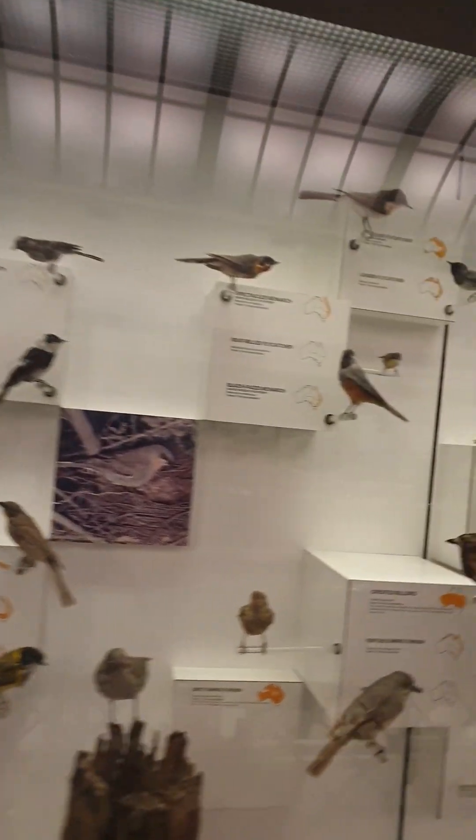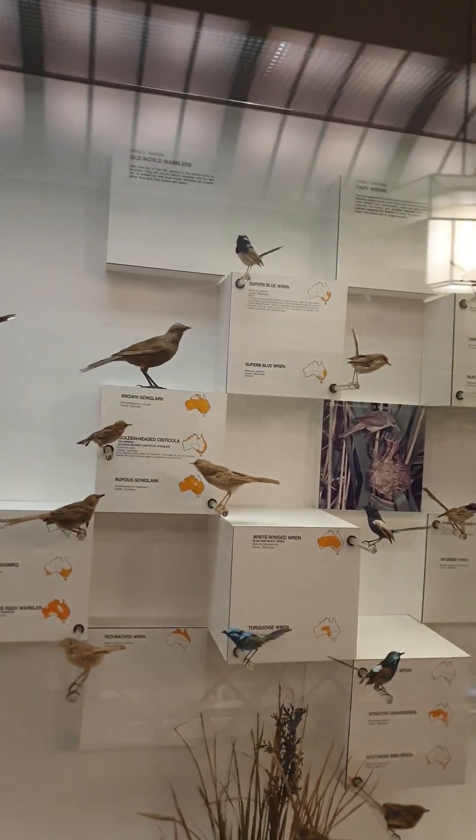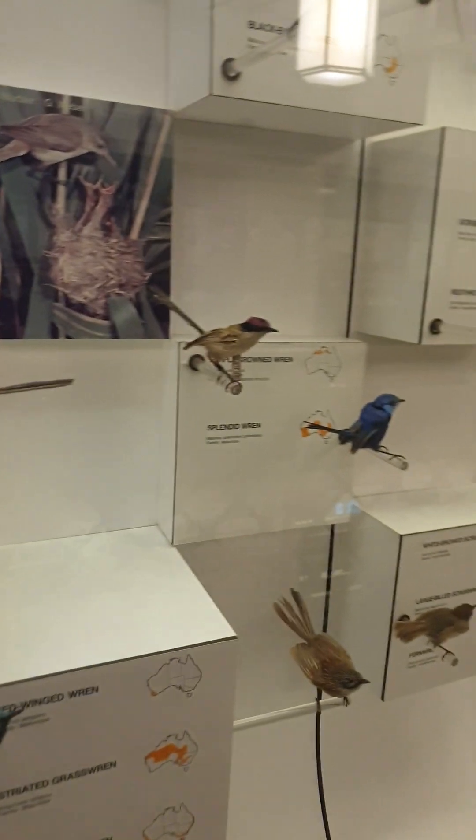I think everyone loves tawny frogmouths. So here we're into the songbirds — this is the largest bird order in the world, about half of all the world's birds. And you know, as great as it is — this is a fantastic display and resource — but nothing will ever be as good as seeing these birds in the wild.